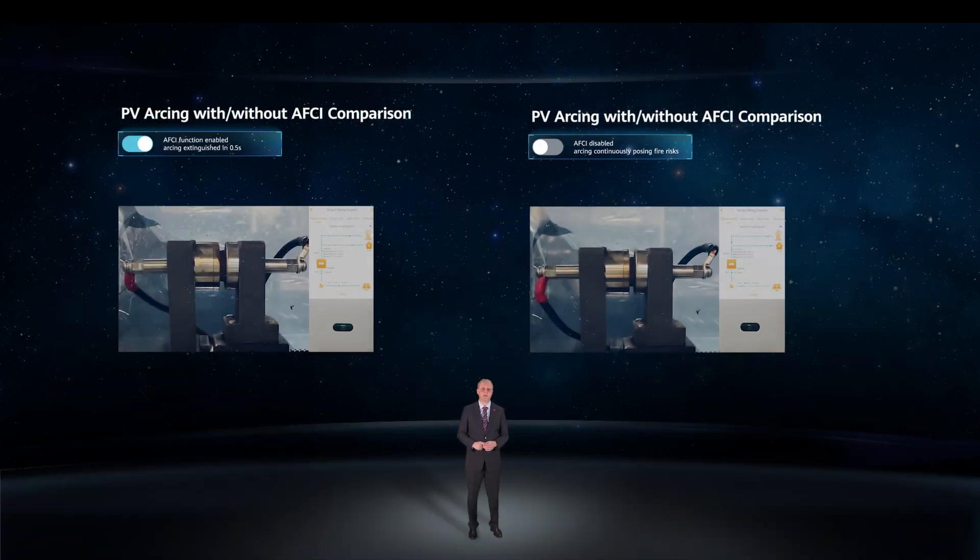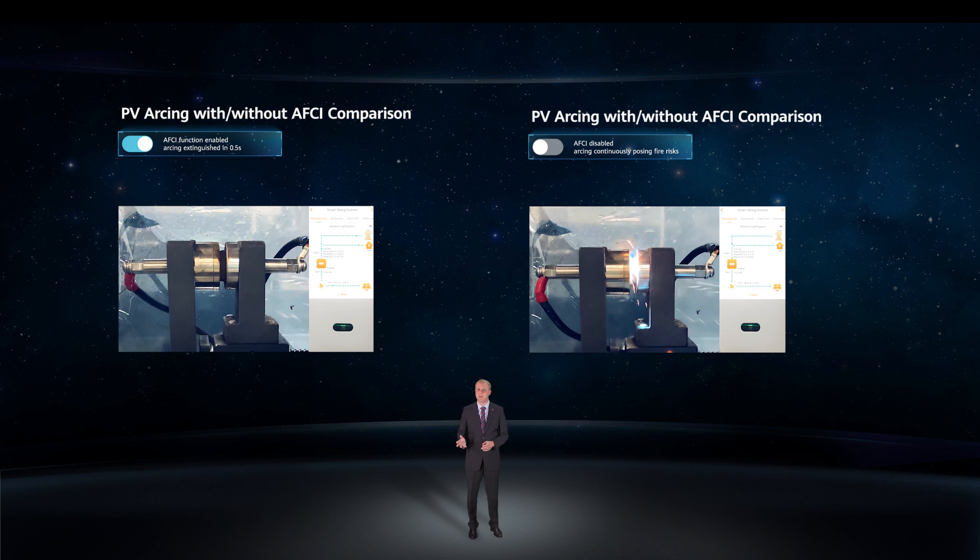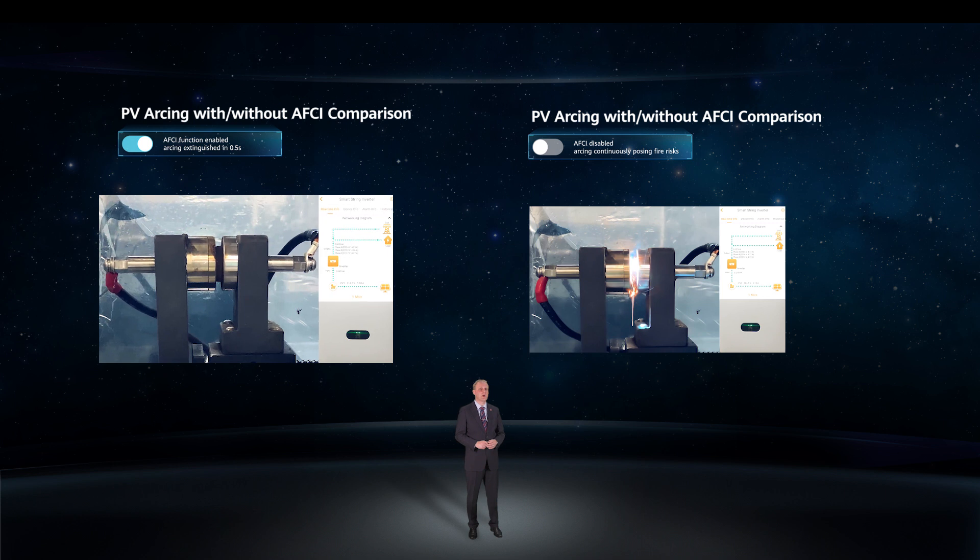The proof of the pudding is in the eating, so let's demonstrate this now. At the left-hand side, we see a real arcing simulation in our lab without AFCI protection. We can see the DC arcing is continuously burning and it is posing a fire risk. On the right-hand side, we turned on the AFCI protection. With the same electric arcing conditions, we can see that the arc extinguishes almost immediately, the inverter is shut down, and the monitoring system reports the problem in real time. The system is now safe and a trained installer can go to the installation to fix the problem and eliminate the risk.